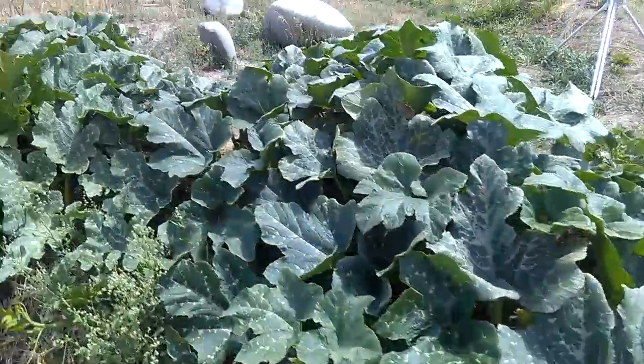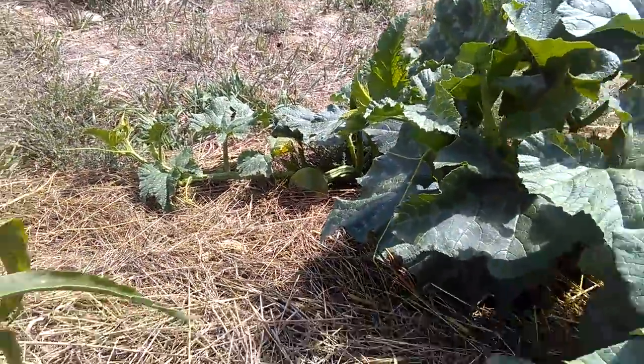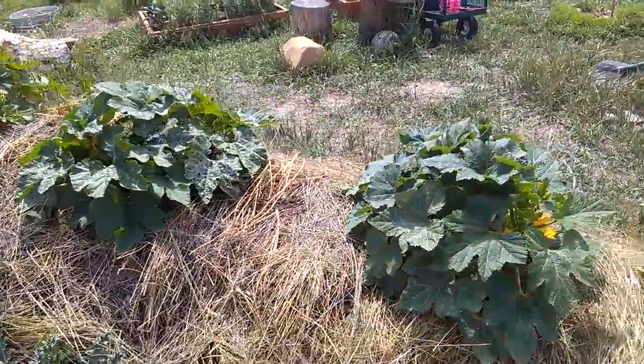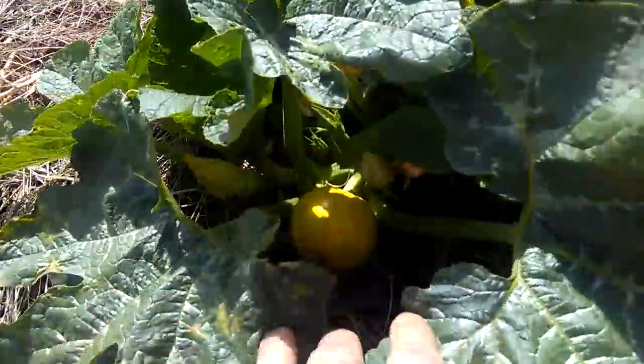We got some pumpkins — see one down there. The hugel mounds are now getting wet and saturated and priming up. Look at that little guy, little mini pumpkin.